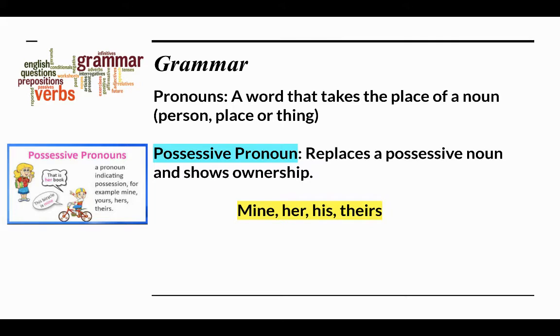Possessive pronouns replace a possessive noun and show ownership. Here are some examples: mine, her, his, or theirs. For example, 'That is her book' and 'This bicycle is mine.'